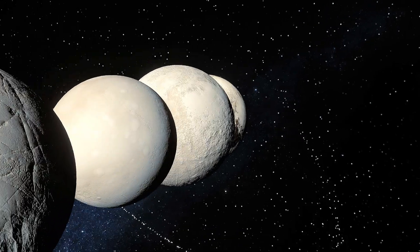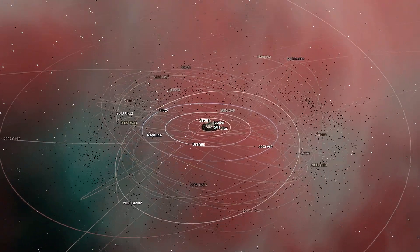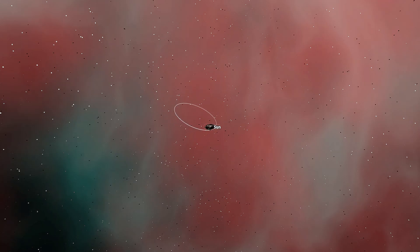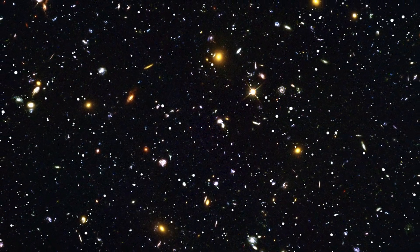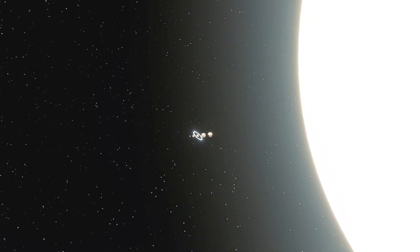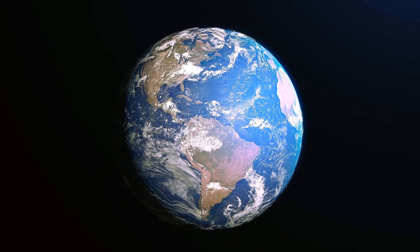And remember, these are only five officially recognized dwarf planets. There may be hundreds, perhaps even thousands of other objects waiting to be categorized as dwarf planets. That reality reminds me just how vast our solar system is, let alone the infinite space beyond it. Knowing our tiny place in the cosmos fills me with gratitude for the chance to experience life among these wonders, and I am truly thankful to share this moment with you.